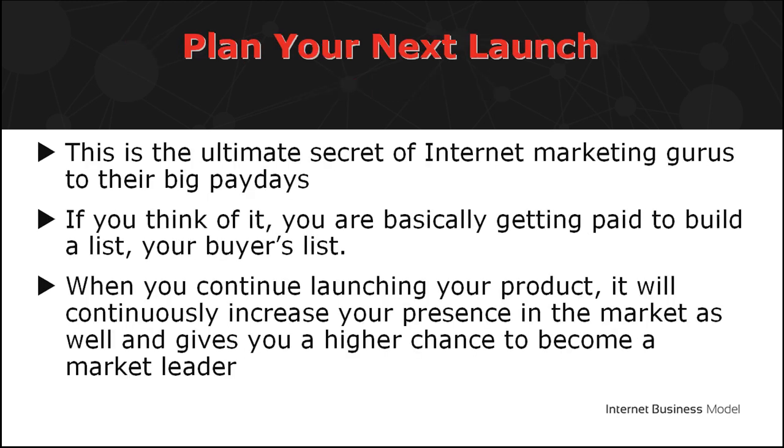Finally, plan your next launch. This is the ultimate secret of internet marketing gurus to big paydays. When you continue launching products, it increases your presence in the market and gives you a higher chance to become a market leader. That wraps up the business model for your product launch secrets. Good luck in your next launch.